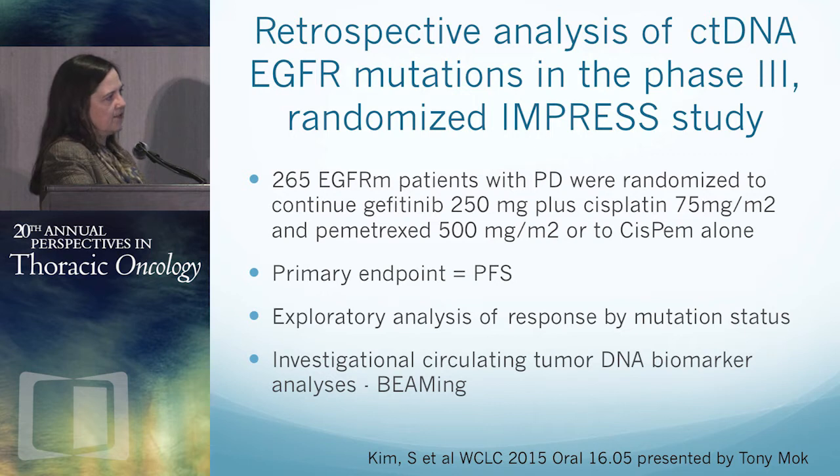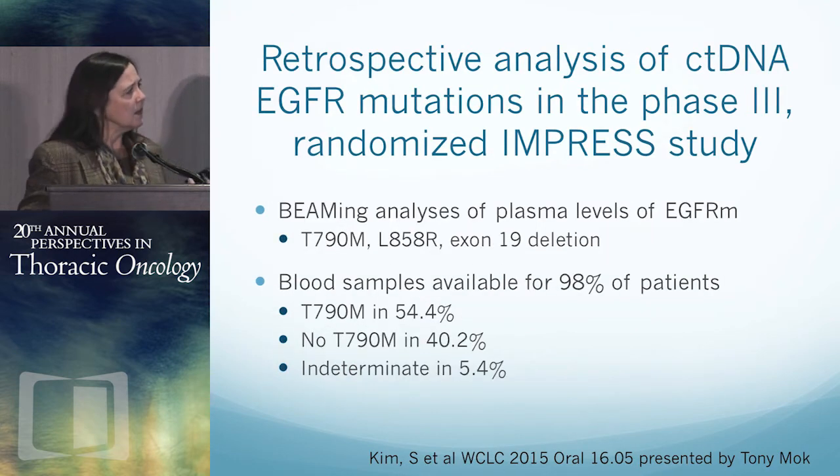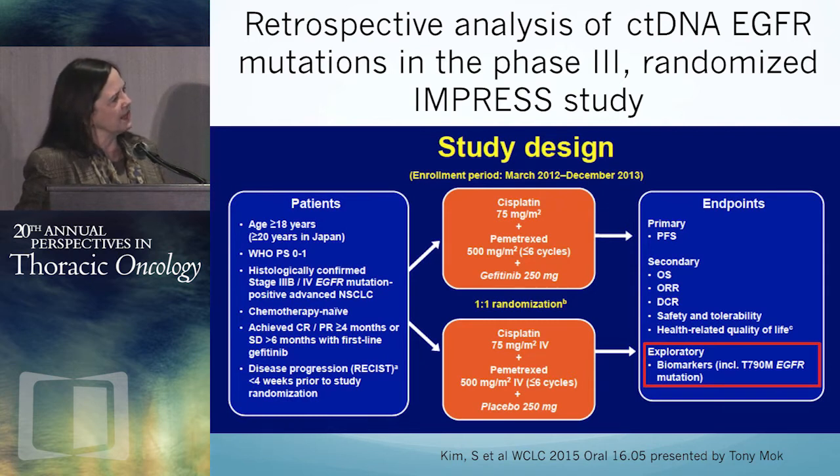The IMPRESS trial took 265 EGFR-mutated patients who were progressing on TKIs, randomized them to continued TKI versus placebo with traditional chemotherapy of cisplatin/pemetrexed, with a primary endpoint of PFS. We all know this was a negative study. There was an investigational analysis of circulating tumor DNA biomarkers. Using the beaming method, they looked for mutations T790M, L858R, and exon 19 deletions. 98% of patients on this trial had blood samples available — quite different compared to URTAC.